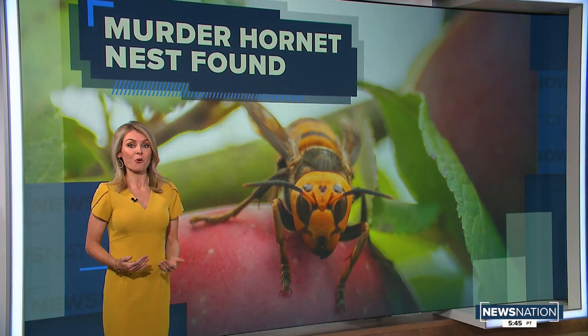Crews will be wearing protective clothing the entire time. This includes face shields because the Asian giant hornet is known to spray venom in victims' eyes. Entomologists say now that one Asian giant hornet nest has been found, there's a good chance there are others in the area.